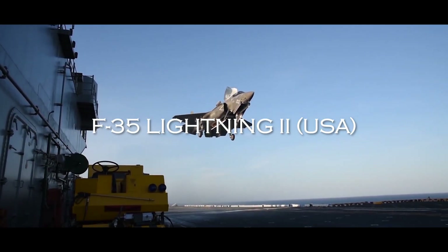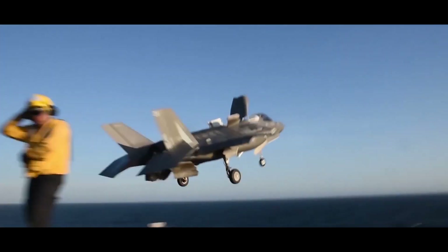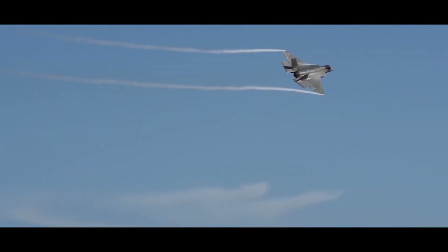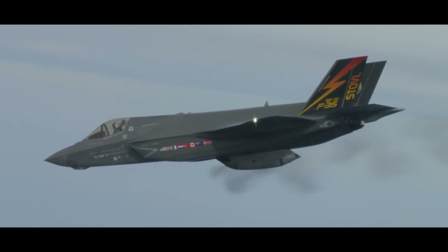First, we have the F-35 Lightning II. The F-35 Lightning II was launched in 2006 in Fort Worth, Texas, USA. Its overall development cost has been estimated at around $1.5 trillion, making it one of the most expensive weapons programs in history.